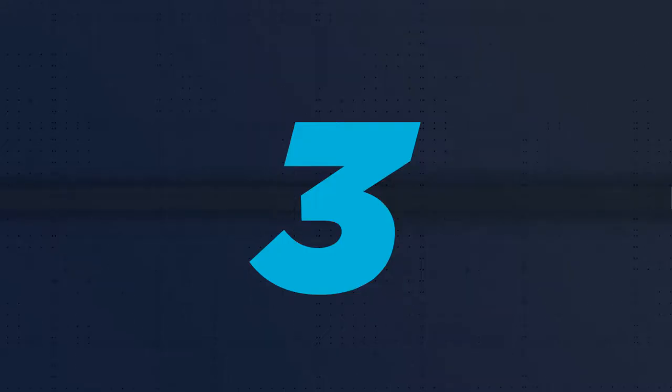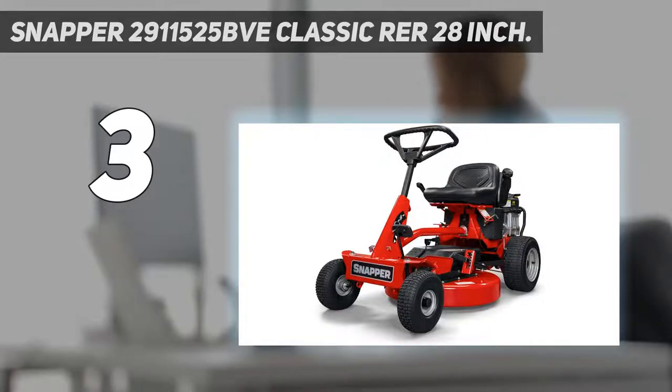At number 3: the Snapper 2911525 BVE Classic RER 28-inch. This rear-engine mower is a great choice if you have a small yard, and it even works really well on medium landscapes. It is affordable and you get a lot of great features. The engine has 11.5 HP and a motor of 344 cubic centimeters. It has a 28-inch wide deck, which is perfect if you don't have to mow a large field. It comes with a 4-cycle OHV engine, which is relatively efficient when it comes to fuel consumption. Depending on the type of terrain and grass, you can adjust the speed as this product offers 5 blade speeds.